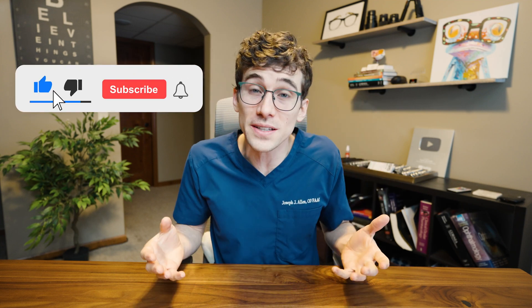Thank you so much for watching. If you're new here and haven't subscribed yet — like about 90% of our viewers — please hit that subscribe button and turn on the bell to be notified of new videos. If you have further questions about anything related to the eyes, let me know and we'll talk about them. Keep an eye on it — we'll see you in the next one.